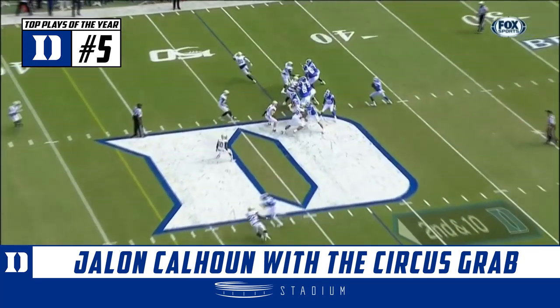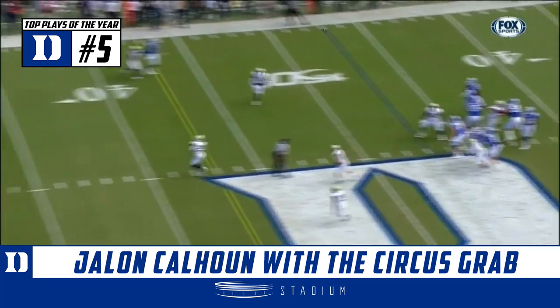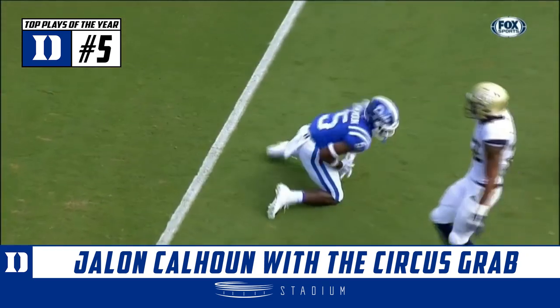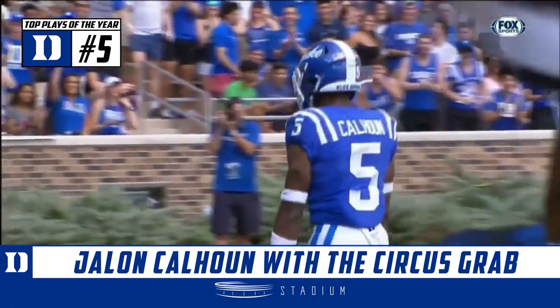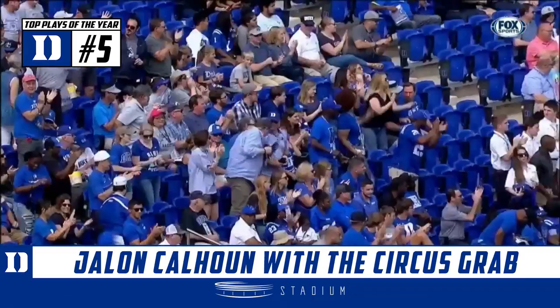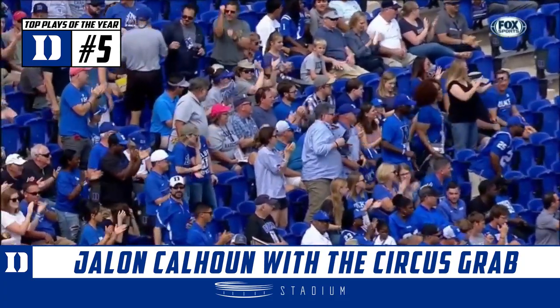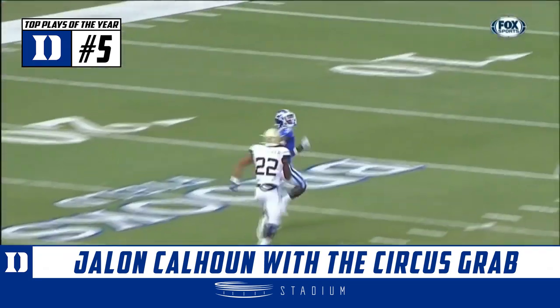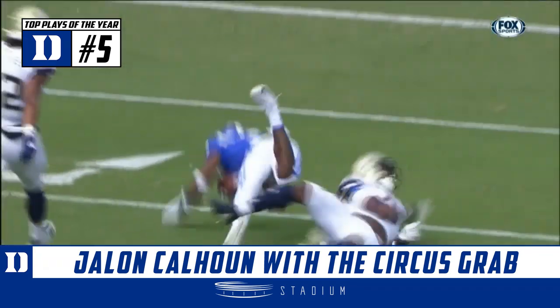For this Georgia Tech defense, as Duke goes with tempo, Harris from the pocket spins it down the field, down near the 10 — and caught! Jalen Calhoun against two defenders, all the way down to the Georgia Tech 10-yard line. There was tight coverage underneath, with help coming from the safety up above, and Carpenter.